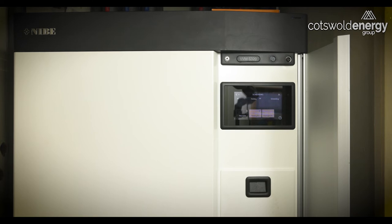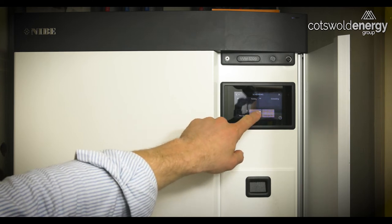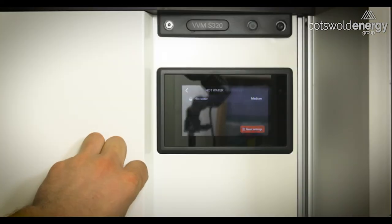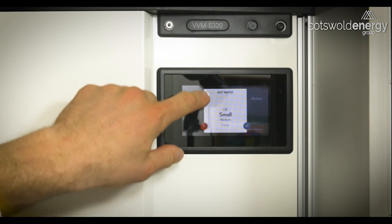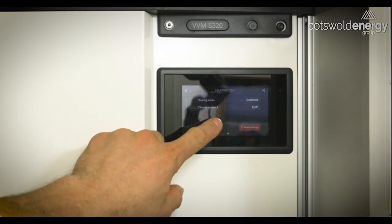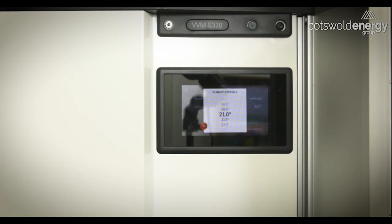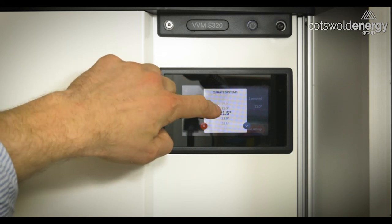In this section of the menu, we can make changes to the heating period and the overnight period. The heating period is currently set to operate at 21 degrees C. We can also see that during that time, hot water has been enabled to operate according to the medium comfort level. We can alter that by pressing the button and either turning it off or selecting small, medium, or large. Use the tick button to confirm any changes. If we press the heating button, we can change the desired set temperature from 21 degrees to anything such as 17 degrees for a night-time setback, or 22 degrees if you like the house a little bit hotter.